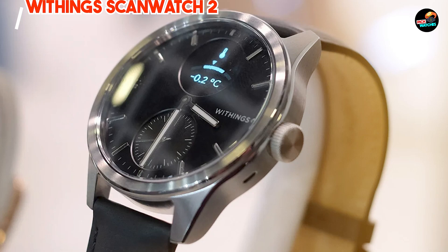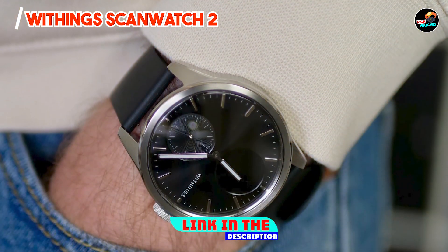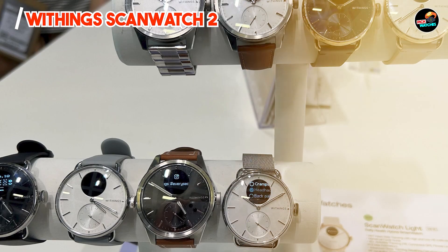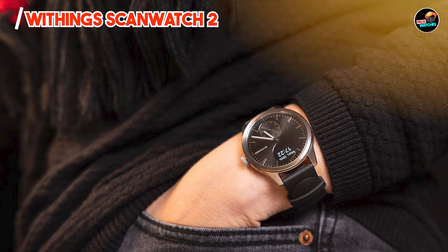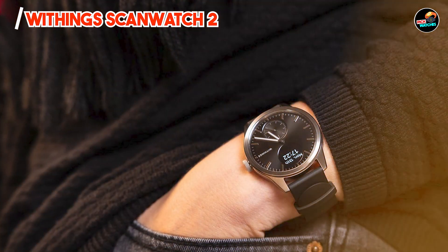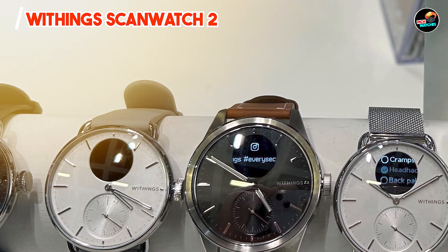Kicking off our list at number one is the Withings ScanWatch 2. The Withings ScanWatch 2 sets a new standard in hybrid smartwatches, seamlessly integrating health monitoring with elegant design. With a sleek stainless steel case and sapphire glass, the ScanWatch 2 boasts ECG and SpO2 monitoring, providing comprehensive health insights. Its 30-day battery life and water resistance up to 50 meters ensure reliability for daily wear and fitness activities.